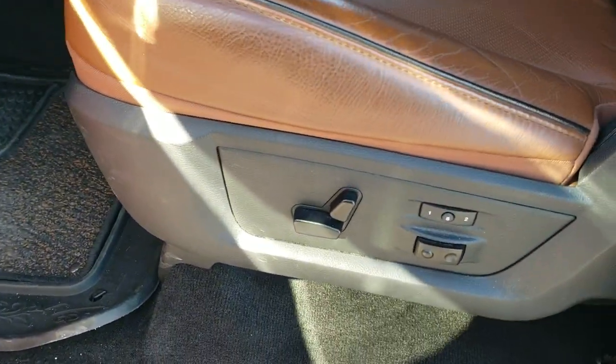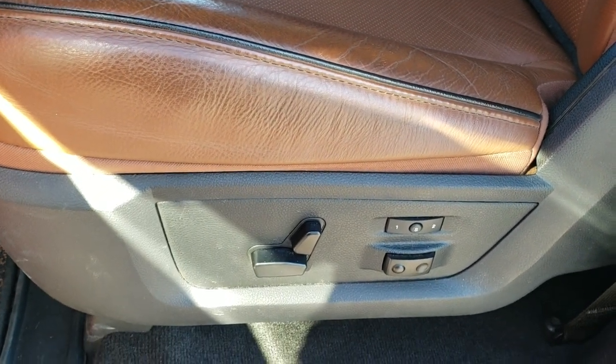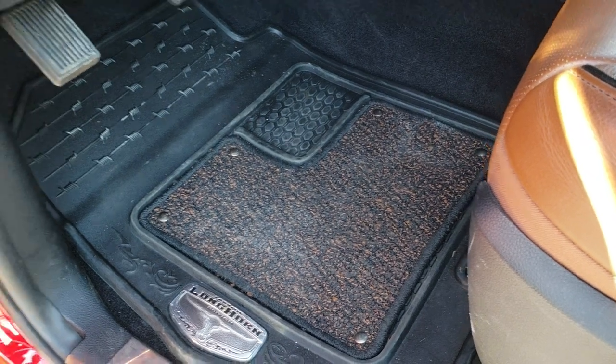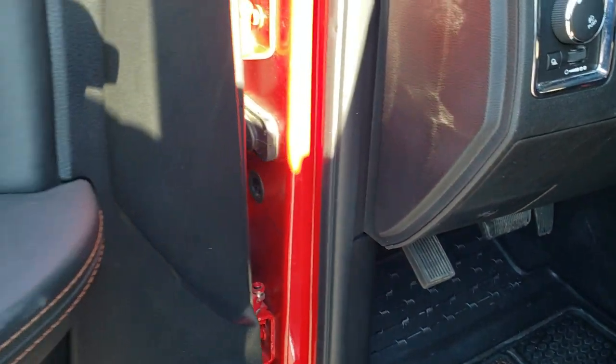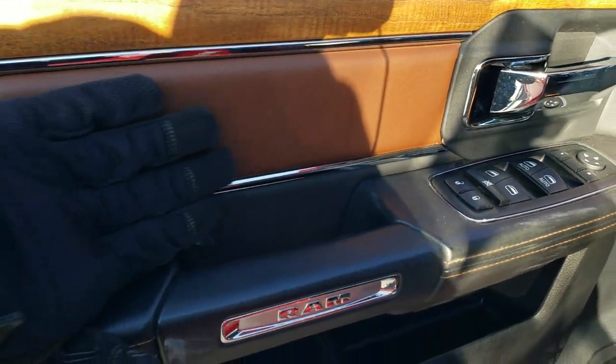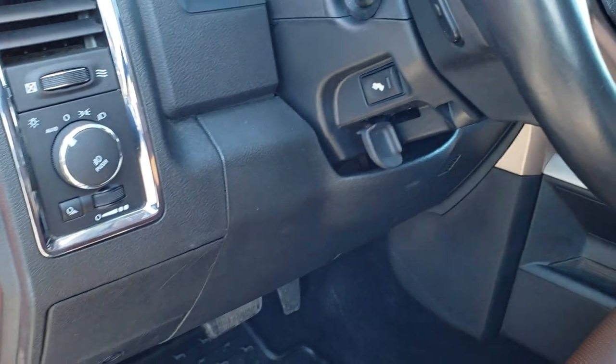Inside, the Laramie Longhorn package gives you the brown leather interior with the Longhorn emblem stitched on the backrest, black piping, memory driver's seat, lumbar, power driver's seat, and factory all-weather Longhorn floor mats. You get power windows, power locks, power mirrors, nice leather inserts, wood grain trim, auto headlamps, and power pedals.